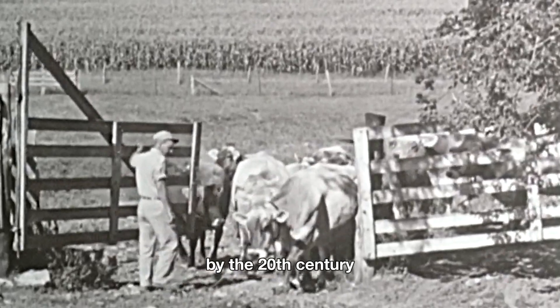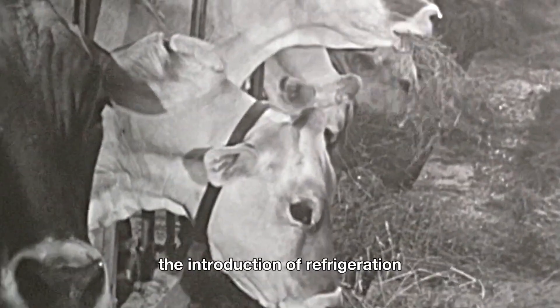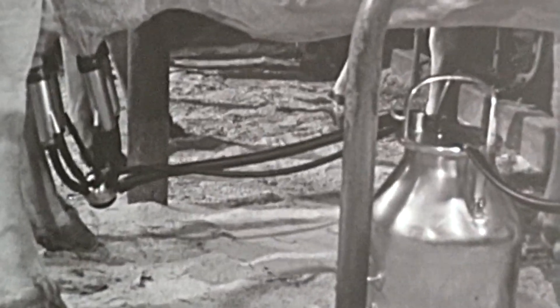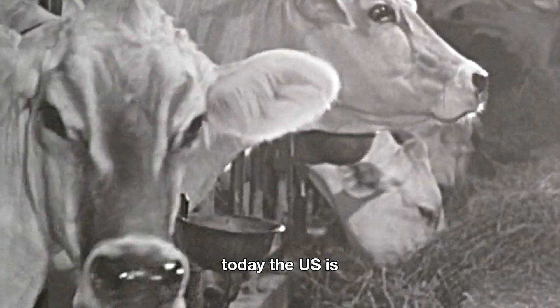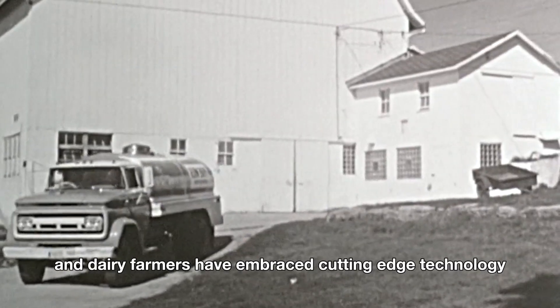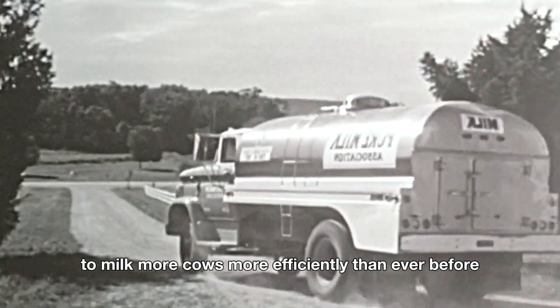By the 20th century, dairy farming had become a major industry in the U.S. The introduction of refrigeration, along with advancements in transportation, allowed milk to be distributed across the country. Today, the U.S. is one of the largest milk producers in the world, and dairy farmers have embraced cutting-edge technology to milk more cows more efficiently than ever before.